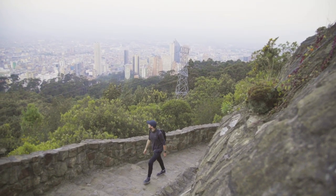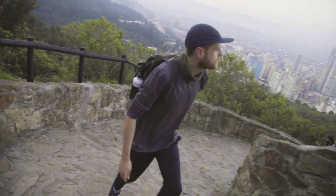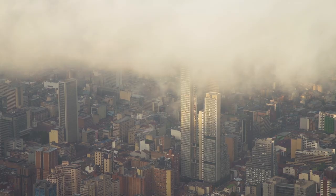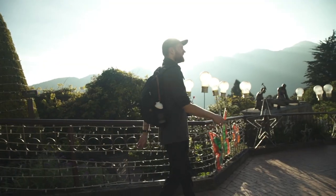We're here on Montserraté mountain on the eastern edge of Bogotá, overlooking the old city of Bogotá, La Candelaria. It's actually one of the best places in Bogotá for urban birding, because even though you can hear the noises of the city in the background and see this kind of crazy sprawl of Bogotá, we're actually on the edge of the forests in the eastern hills.